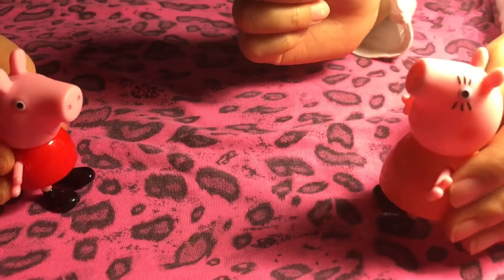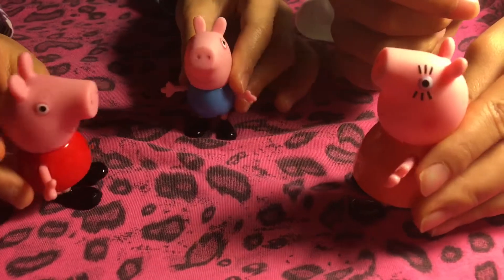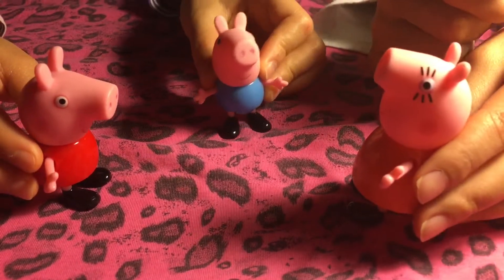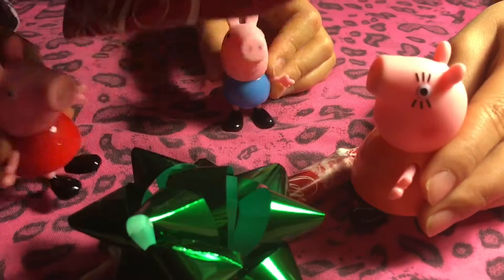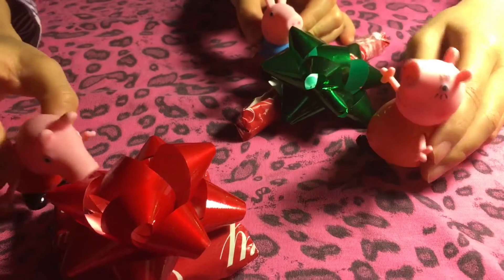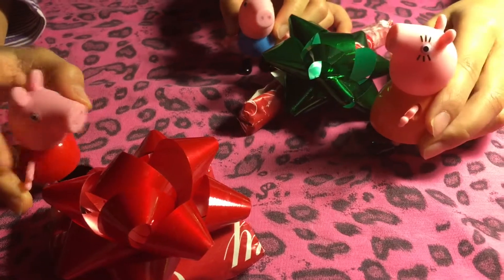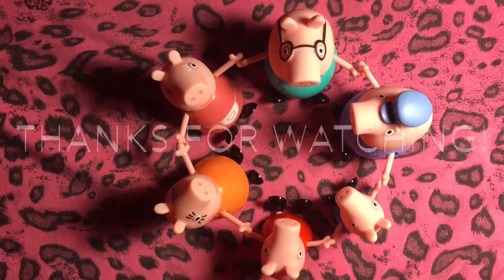Hi Mom. Oh hi Peppa. Have you seen George anywhere? Yes, he's here. Oh hi Mommy. Oh hi George, I have to give you and Peppa something. Goose! Yay! Which one is mine? This one is yours and this one is George's. Can I open it now? Not yet, okay? You guys can open it tomorrow. Group hug!